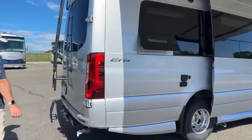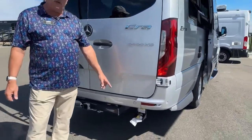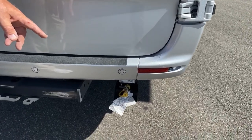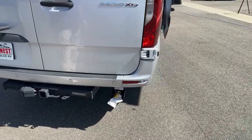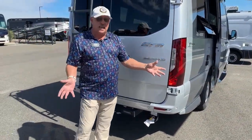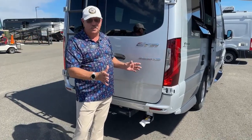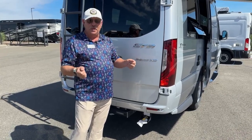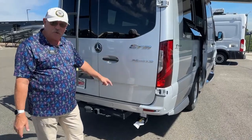Moving around the back, Winnebago has put on an accessory port for propane. That comes off your on-board propane system and it's low pressure. Any appliance you put outside here cannot have its own regulator — double regulation just doesn't work. But if you have a favorite appliance with a regulator that can be bypassed, you can still use this port.